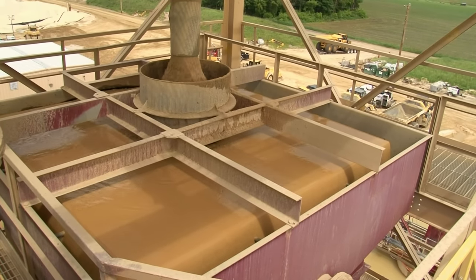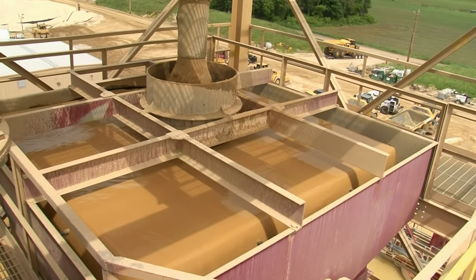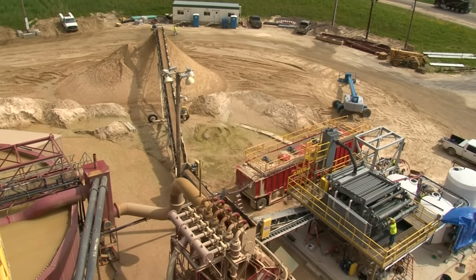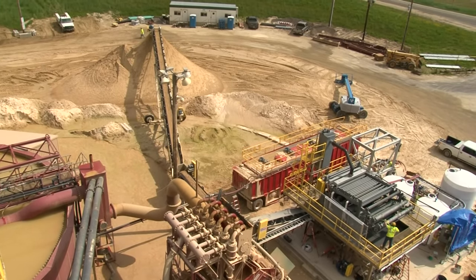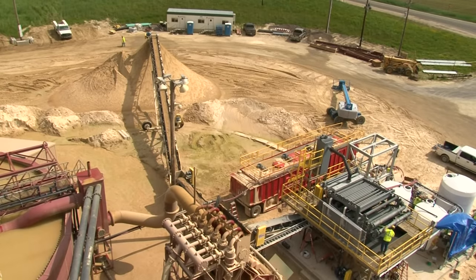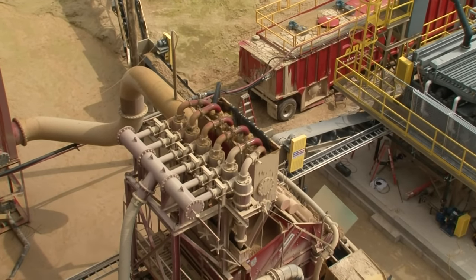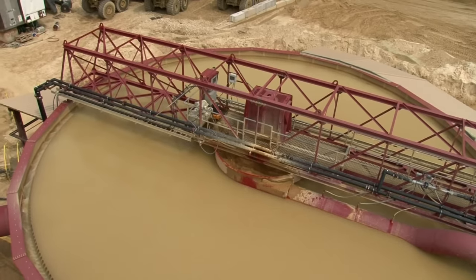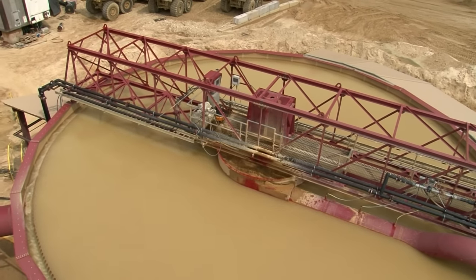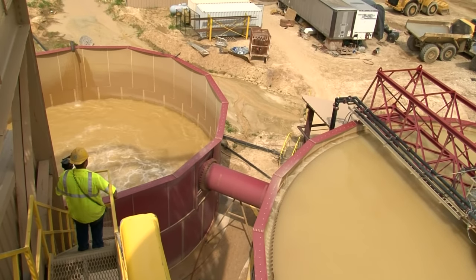The muddy dirty water then flows over the edge and down to the settling tank. The clay, dirt, and unusable sand go to the bottom of the settling tank, which is then pumped out to the belt press, which squeezes out the water to create a solid reject material known as fines. The fines are then sent out by conveyor to the reject pile for reclamation. Most of the water used in the wet plant is recovered and recycled back into the system.